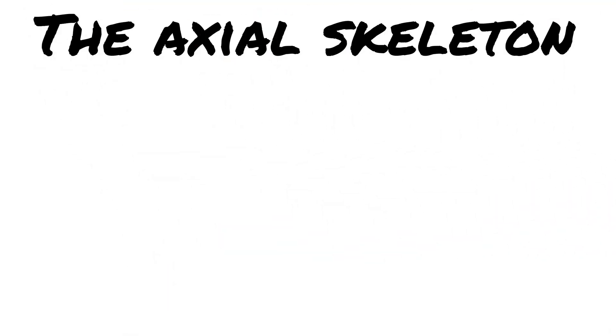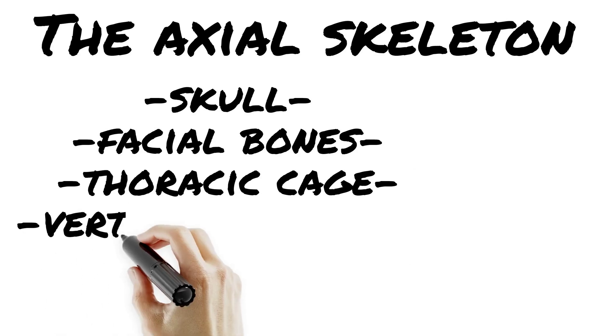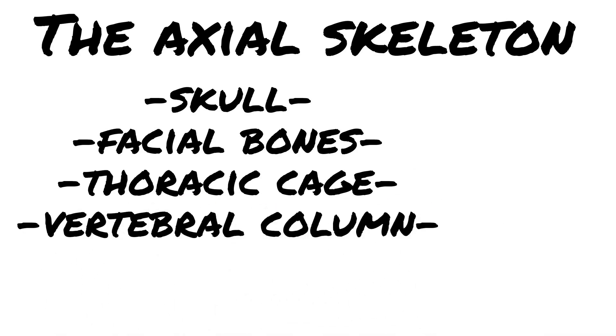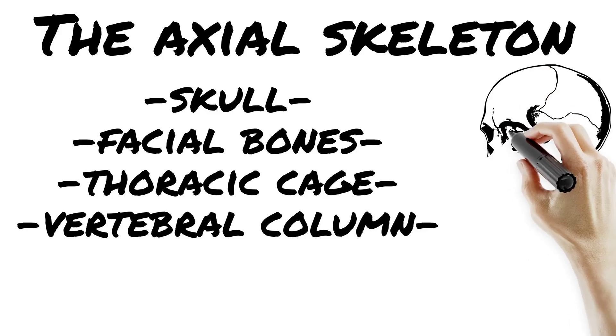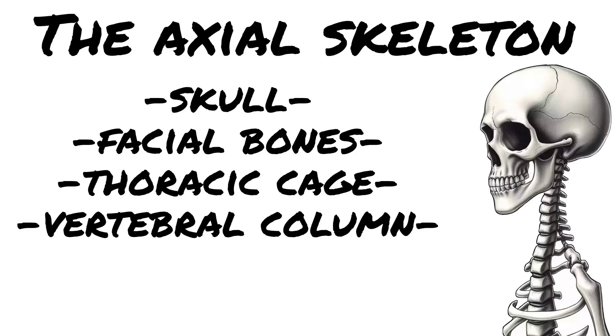Welcome to the axial skeleton, the core framework that keeps you upright and protects your vital gear. Skull: 22 bones of pure protection and personality. Vertebral column, aka the spine: 26 bones stacked like Jenga. Spinal breakdown — cervical 7, thoracic 12, lumbar 5, and sacrum and coccyx. Think breakfast at 7, lunch at 12, and dinner at 5. And lastly, your armor: the rib cage.